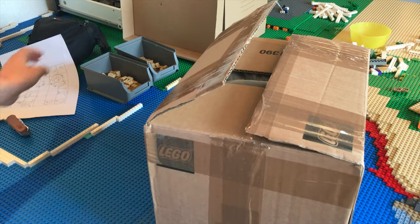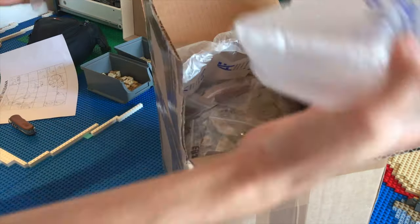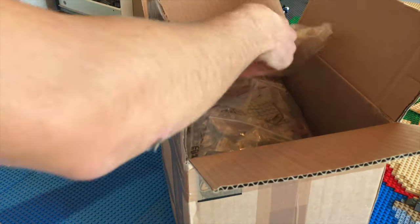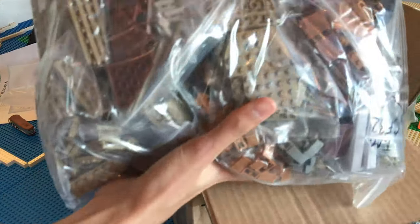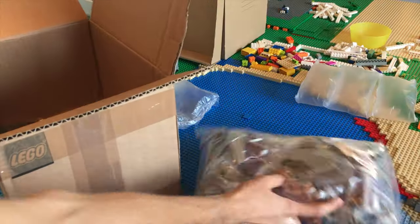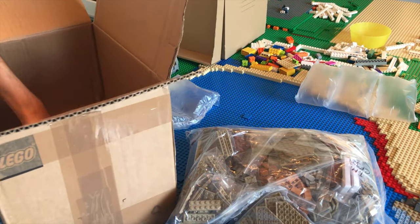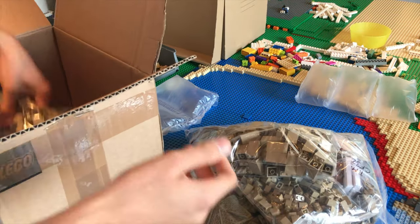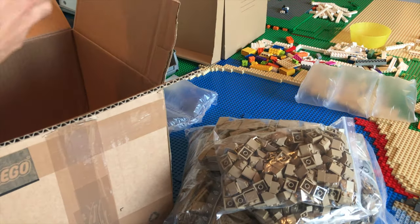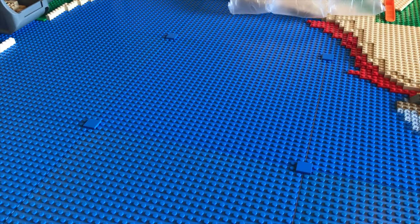Let's put it to the side and get the bubble wrap out of the way first, then we'll get into the contents. Number one: an absolutely huge bag of parts. I'll put this over to the side so you can see it. I knew I ordered a lot, but I have never ever ordered this much. Let's get into it.